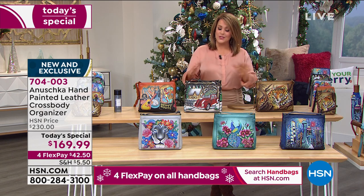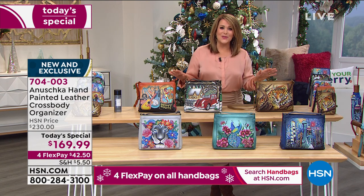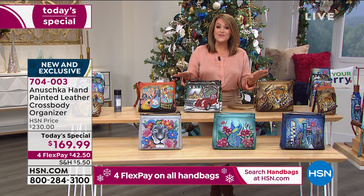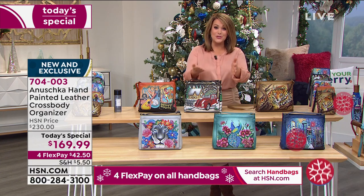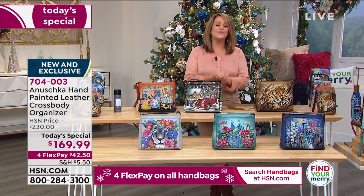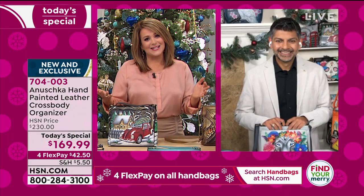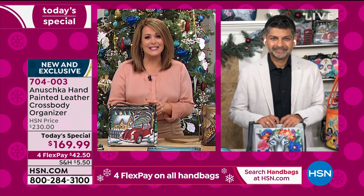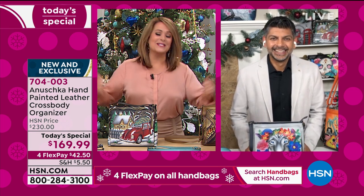We love being hands-free, and crossbodies are a very popular silhouette at HSN. Tonight we hope you enjoy the lowest price we've ever done on an Anushka — item 704-003. You only have to pay the first $42.50 on FlexPay with any debit or credit card. Let me introduce my special guest — Bhaskar Basu, son of the founders, very much involved in every single aspect of these bags. What a hit these brand-new designs have been!